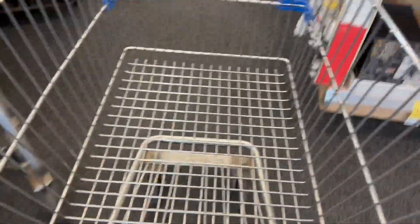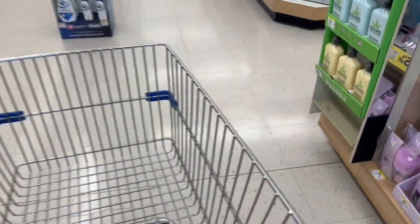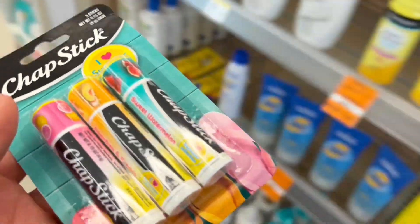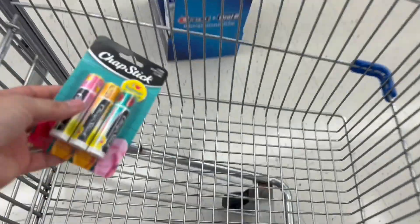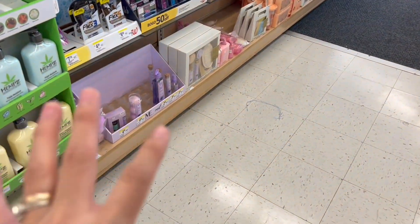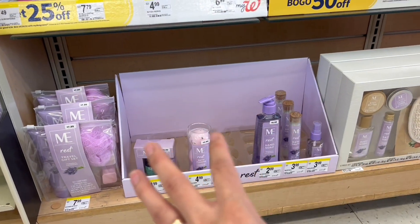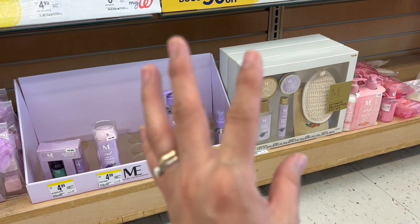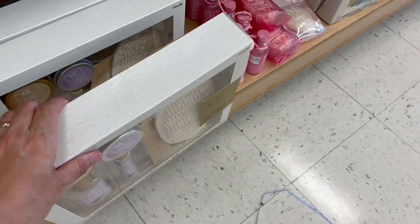Before we start, let me show you these products that maybe we don't need right now but soon will be very important. Look at these ChapSticks - they end in 503 and right now they are for one dollar and 49 cents with a 70% discount. I'm going to be taking them because in winter we need them very much. Are you ready for me to show you all the things that I found? We're going to sweep all of these shelves!